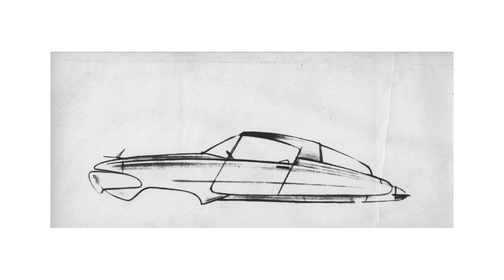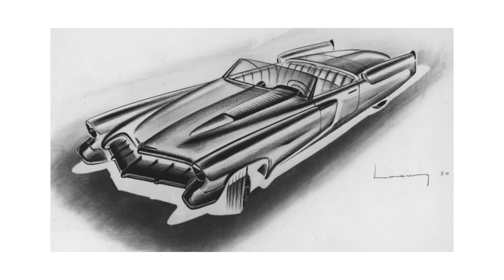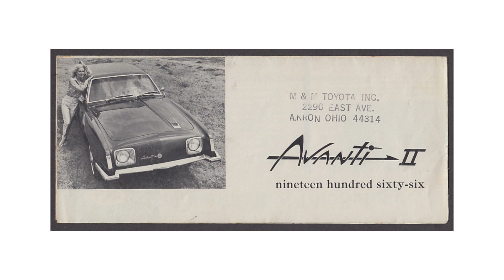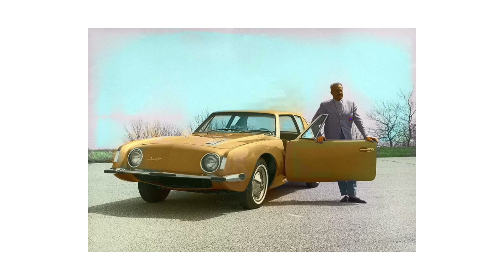Loewy's next work for Studebaker was the transformation of Starlight and Starliner into the Studebaker Hawk series for 1956. He was later recalled by Studebaker president Sherwood Egbert to design the Avanti. Egbert hired him to create this new line for young people for 1963. Loewy managed to meet an incredible 40-day deadline for a full-scale model, calling around him a team of experienced designers and former collaborators such as John Epstein and Bob Andrews, as well as Tom Kellogg, a young student at the Art Center College of Design.